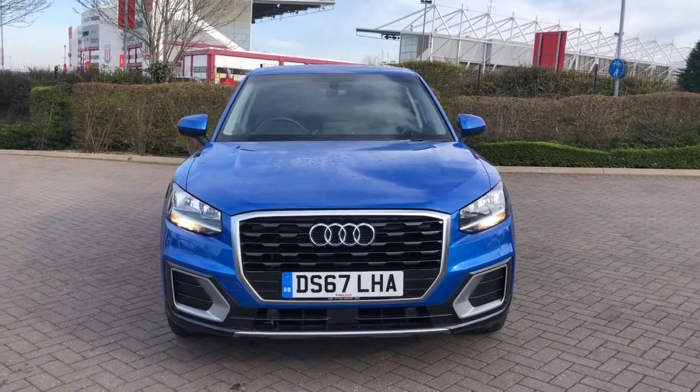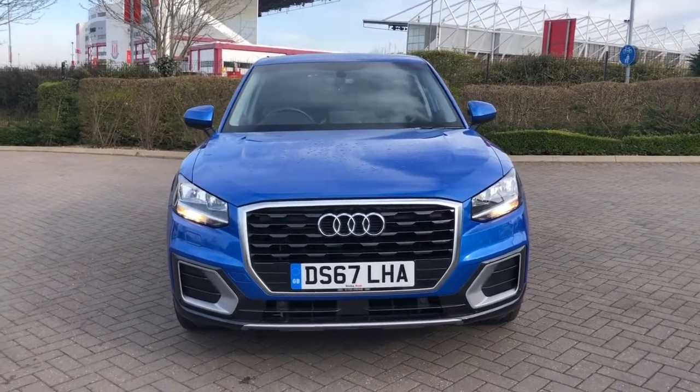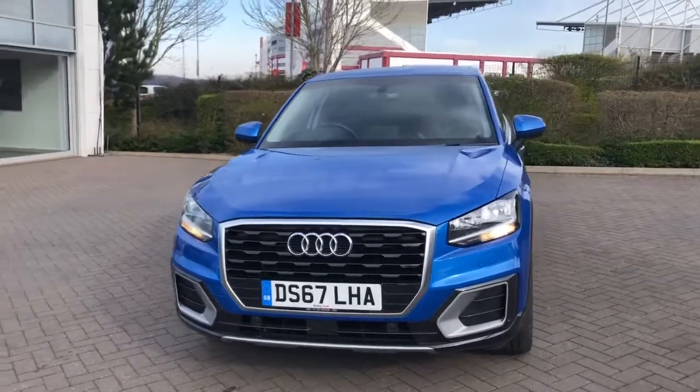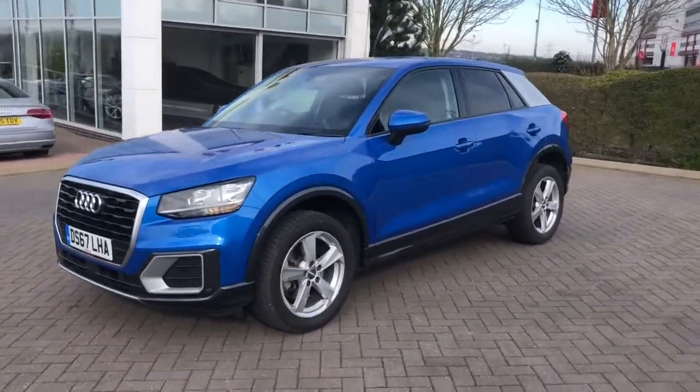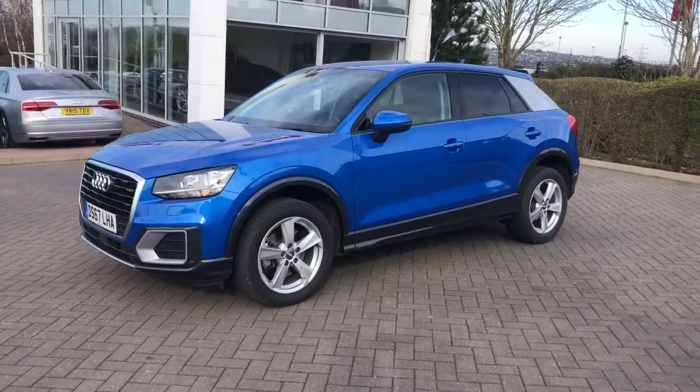Hello and welcome to Stoke Audi. Here we have an approved used Audi Q2 Sport. This vehicle has the 1.4 TFSI, 150 PS engine and the 6-speed manual gearbox.